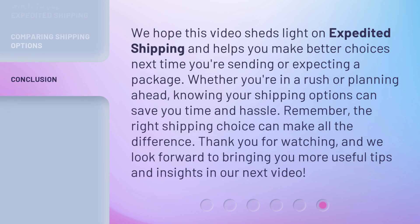We hope this video sheds light on Expedited Shipping and helps you make better choices next time you're sending or expecting a package. Whether you're in a rush or planning ahead, knowing your shipping options can save you time and hassle. Remember, the right shipping choice can make all the difference. Thank you for watching.